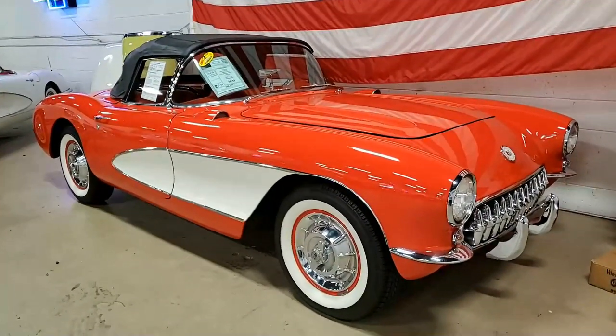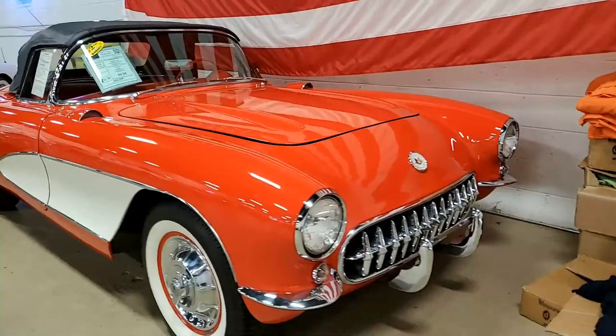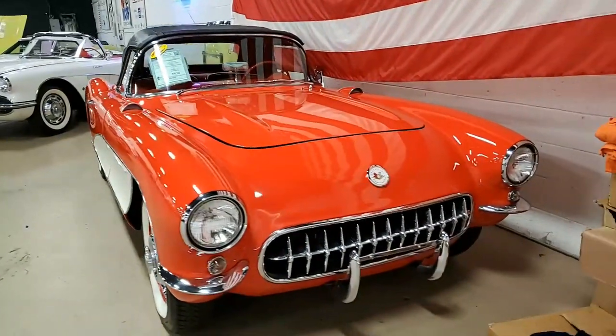This is a very classic car in that Venetian red with the white coves, red vinyl interior, and it has a black convertible top.